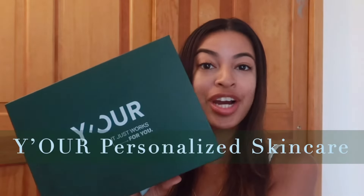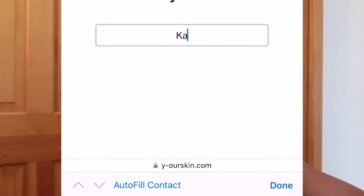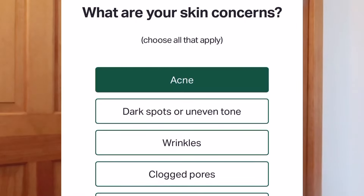Luckily the timing was perfect and I partnered up with Your Skincare — it's a personalized skincare brand. You take a quiz, fill out all the questions about your skin concerns and goals, and you send in pictures of your skin so they have a better idea of where your skin is at and what you need. I've been using my personalized box they curated for me for the last few weeks, and I have seen a difference and I have not broken out again.